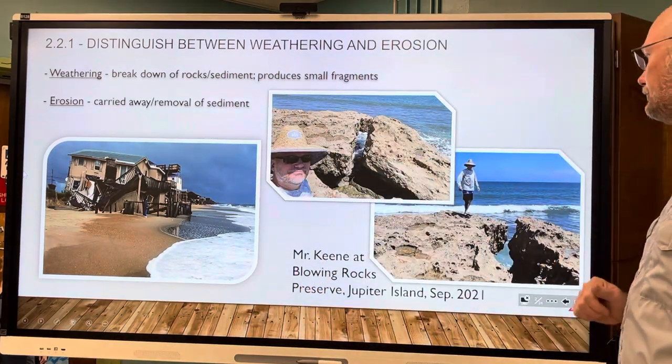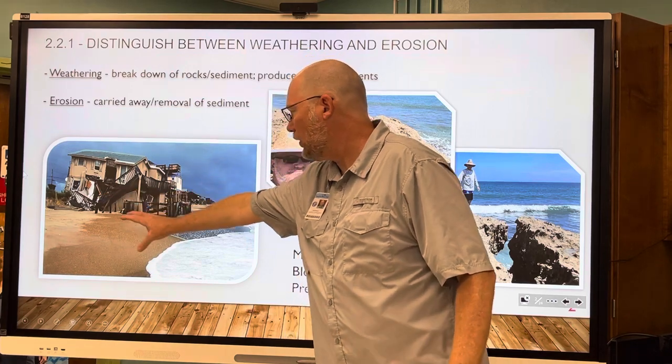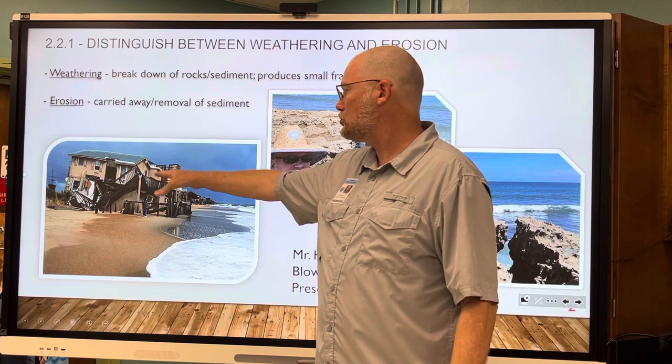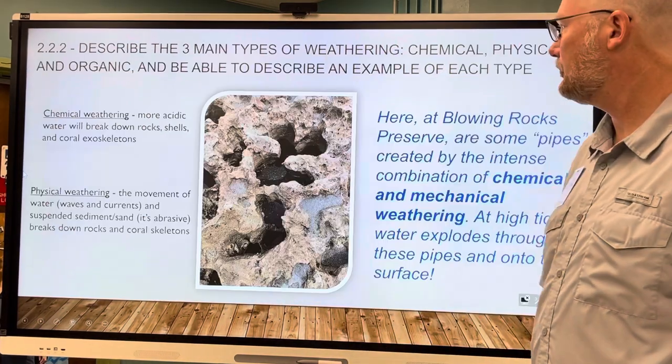That's what happened here — this sand eroded after a hurricane, got carried away, which made the houses sink.